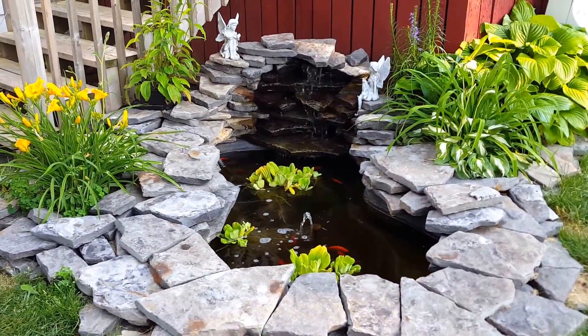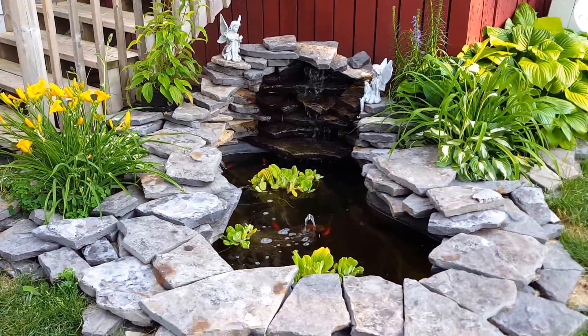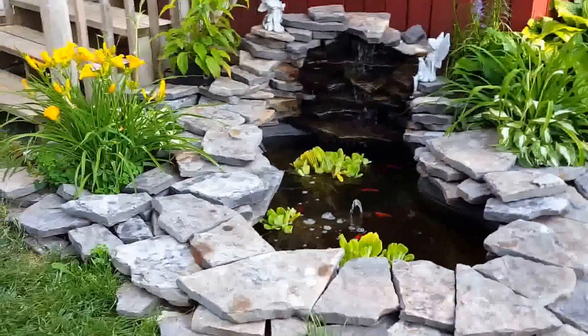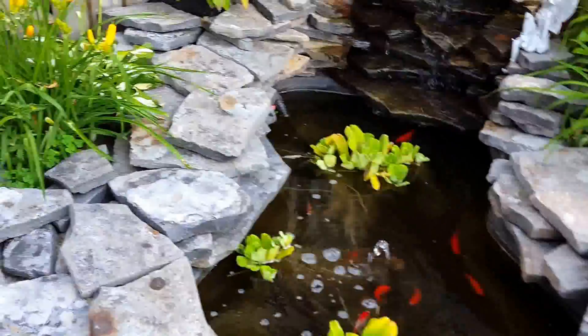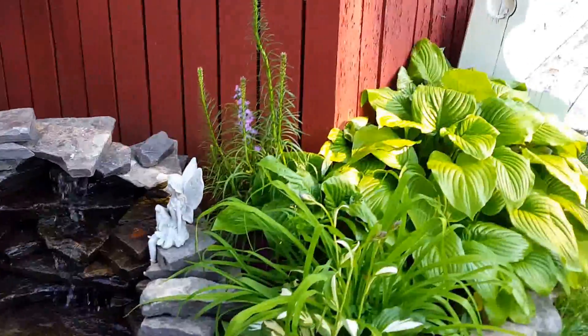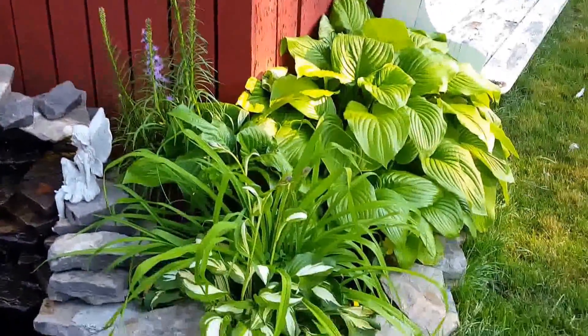Hi everyone, this is Deb Tim, a Canadian girl, and you guessed it, I'm coming to you from my backyard pond. My pond is doing really great — all my plants are growing beautifully. My lupins over there are blooming, my hostas